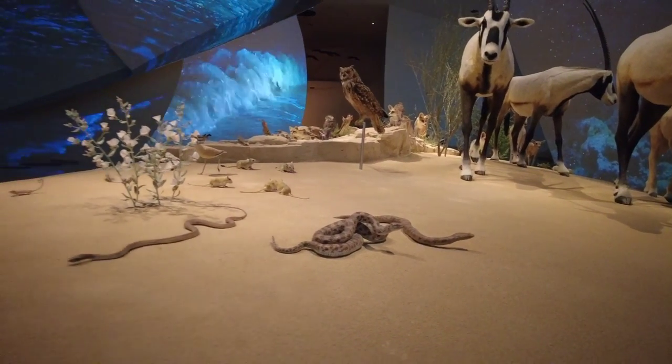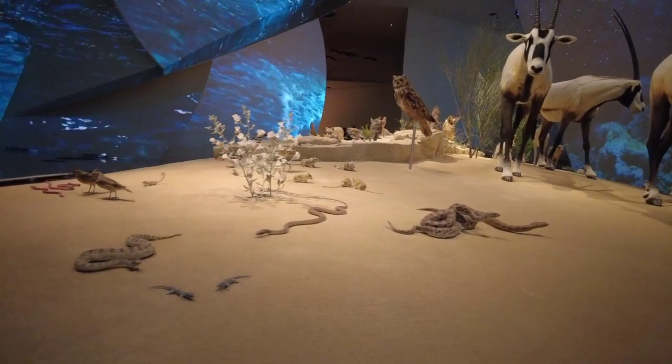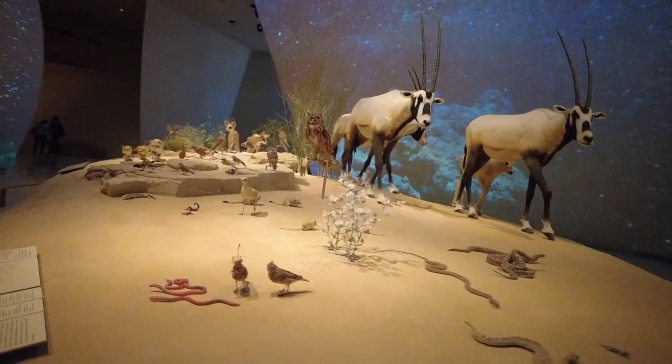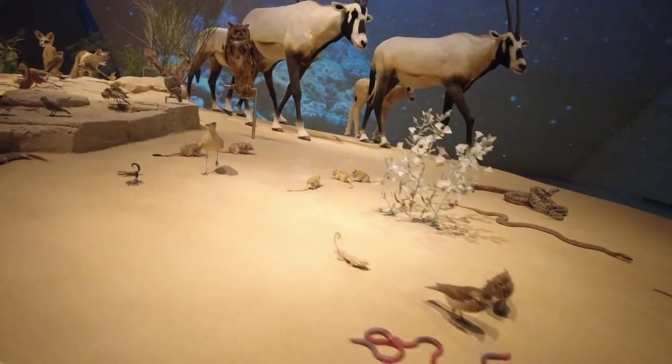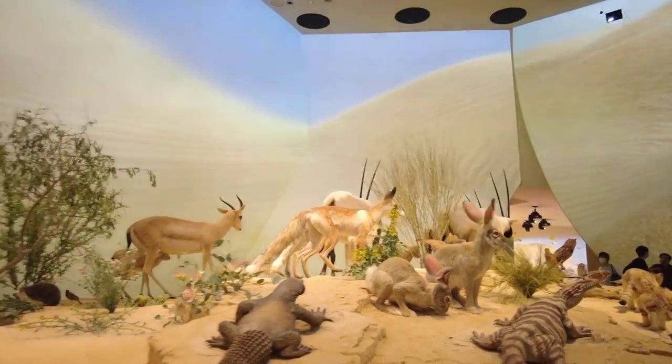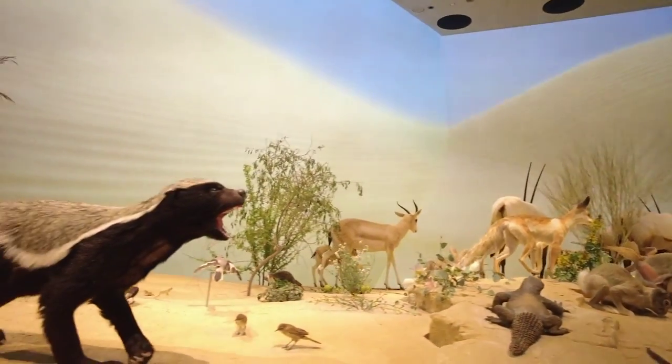the museum contains a 213-seat auditorium, learning spaces, a research center, two shops, two cafes, a rooftop restaurant, and a park with a botanical garden, a sculpture garden, an artificial lagoon, a children's playground, and various amenities.